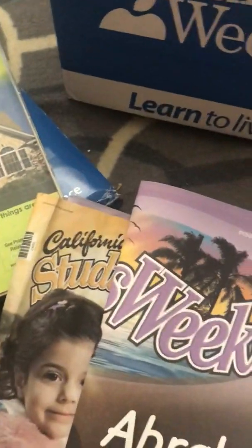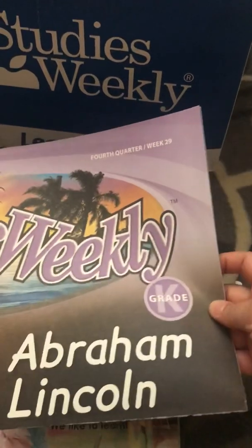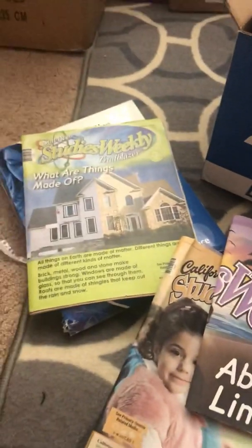That's the overview of Studies Weekly. I'll let you know how we feel about them once we get started — I think they're going to really love them. They seem fun and easy, just something I can pull out once a week. So that's Studies Weekly!